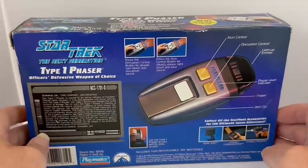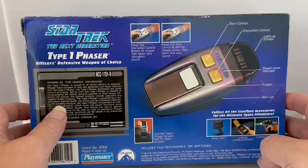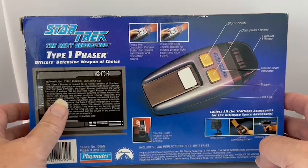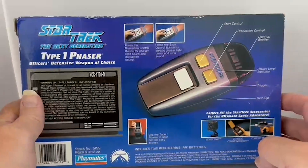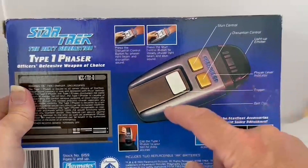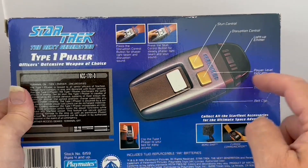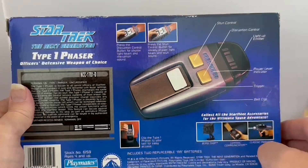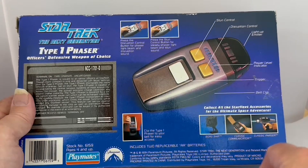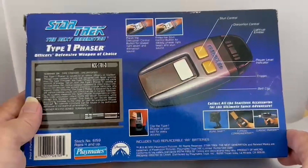Turning the box around to the back, it says Star Trek: The Next Generation Type 1 Phaser, Officer's Defence Weapon of Choice. It gives an index review of what the Type 1 phaser is. Press the disruption control button for phaser light beam and disruption sound; press the stun control button for steady phaser light beam and stun sound. There's a good image of the actual toy showing the stun control button, disruption button, light-up emitter, power level indicators, the trigger, and a belt clip on the other side. It also says to clip the Type 1 phaser to your belt for easy access.